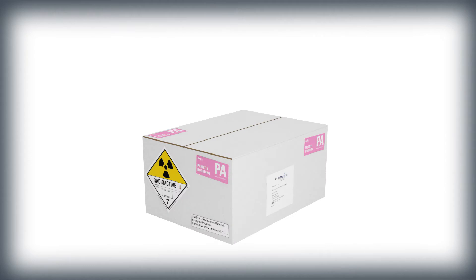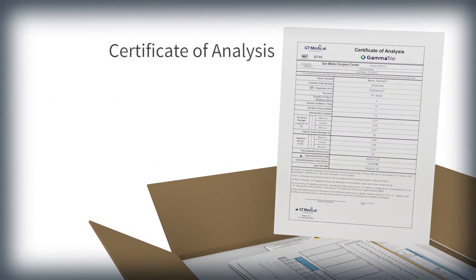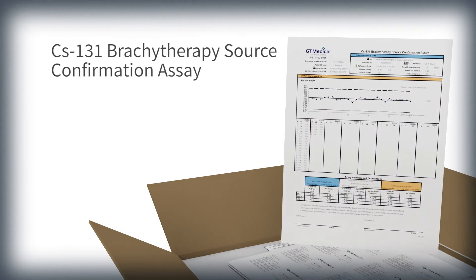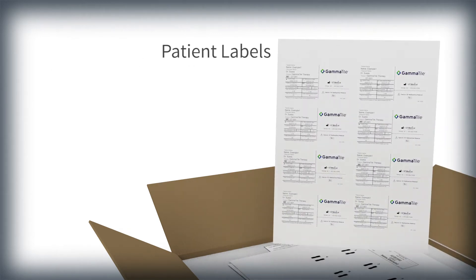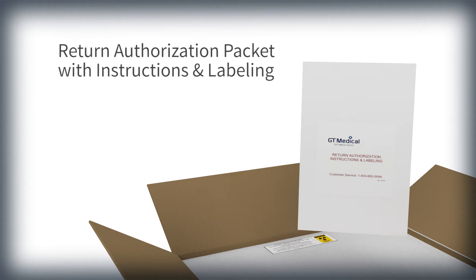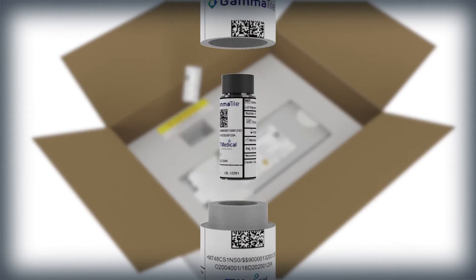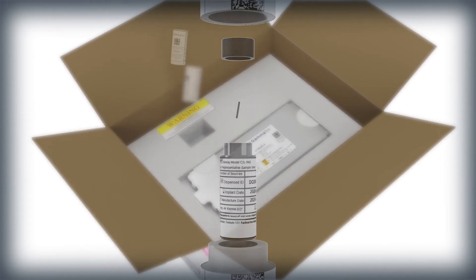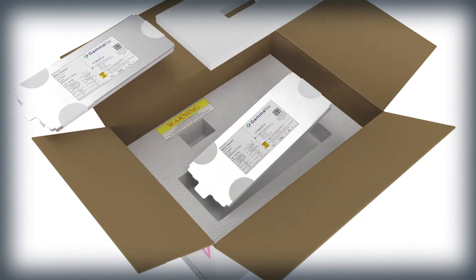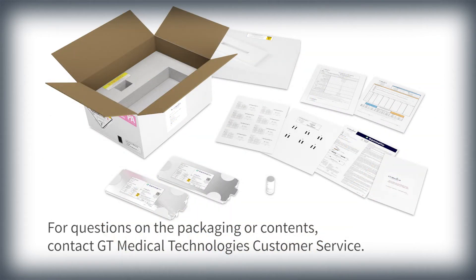GammaTile orders are delivered via FedEx Priority Alert prior to the day of surgery. Each shipping box contains a standard set of documentation, including the certificate of analysis, radiation confirmation assay, labels, GammaTile radiograph, instructions for use, and the return authorization packet. Inside the protective styrofoam packaging is a single source and a radiation pig for activity verification, and one or two radiation shielding trays, each containing one Tyvek package with up to 6 sterile GammaTiles. For questions on the packaging or contents, contact GT Medical Technologies customer service.